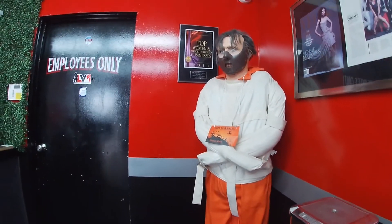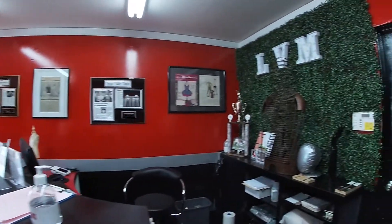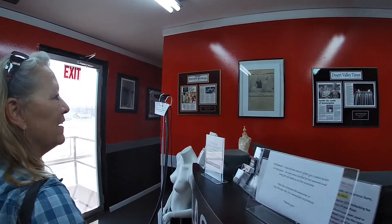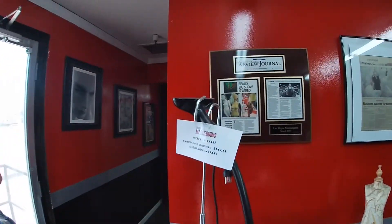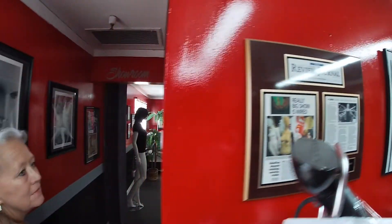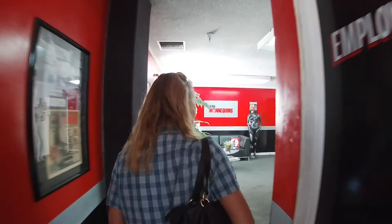She's had numerous awards for top women and minority owned businesses, she's been in magazines, she actually ships all over the world, and she does modifications. She's been in publishing, review journals, it's pretty neat. Let's go into the showroom and take a look at some of these mannequins.